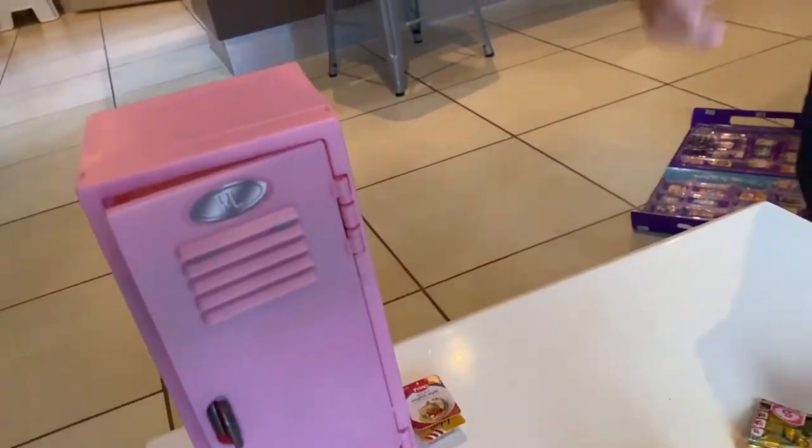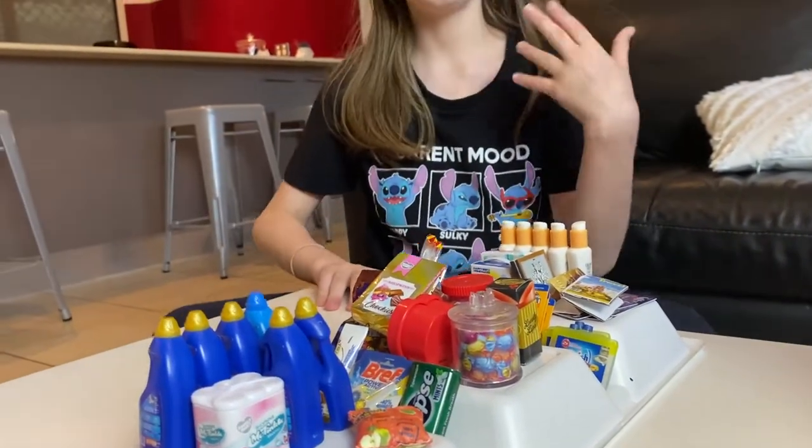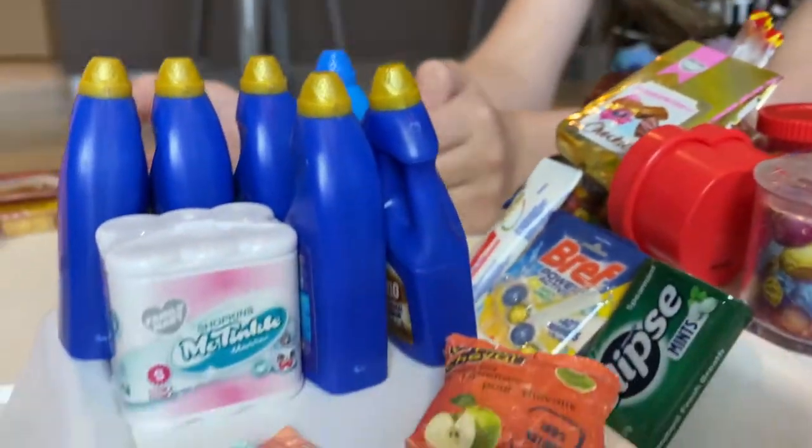That's adorable. Okay, time to go over here. Let me quickly fix up this toothpaste and put this back. Okay, now first we have the toiletry and the candy section. So we have some detergent here...